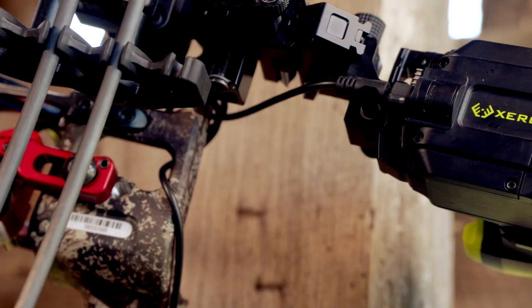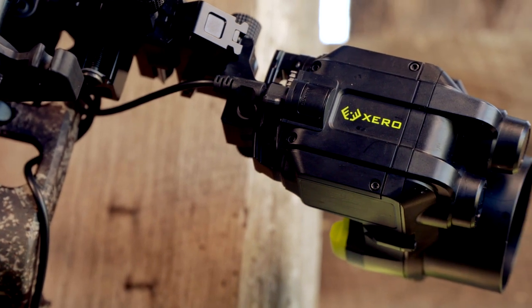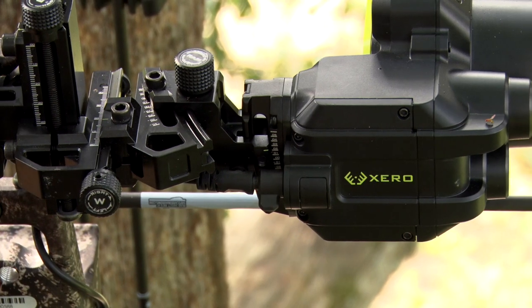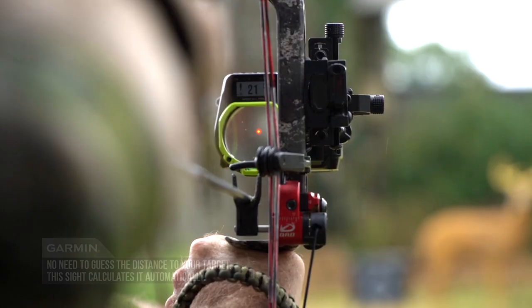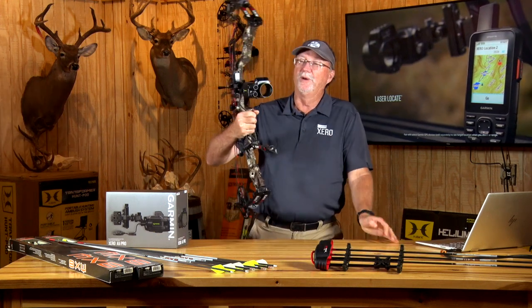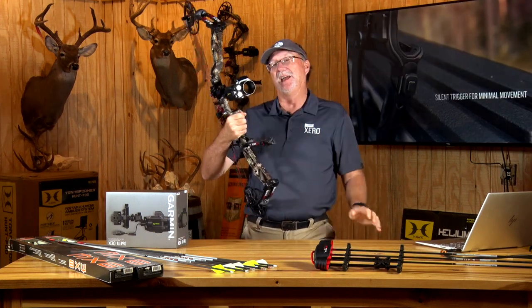...you take the Garmin Xero sight and look at what the Xero A1i Pro has become. Everything that archers and bow hunters have asked for has been built into that, and more, and it will continue to evolve — because that's just how great Garmin is. This particular model is a prototype from last year of the A1i Pro.